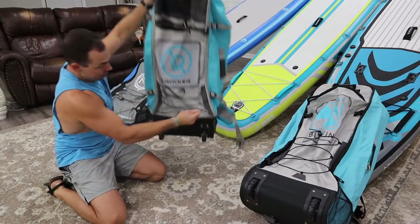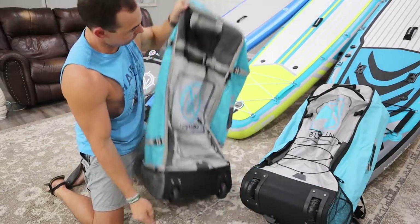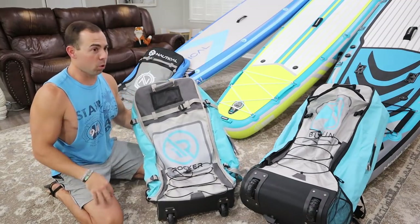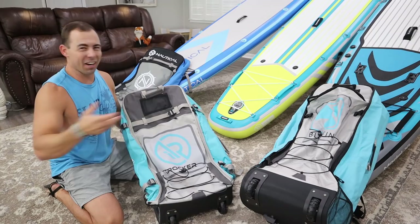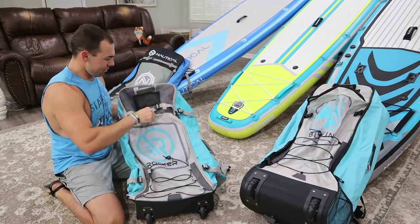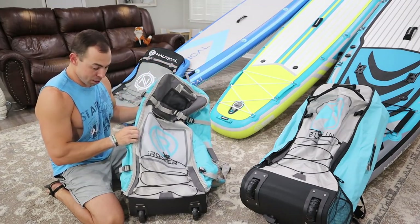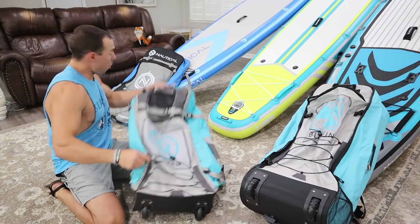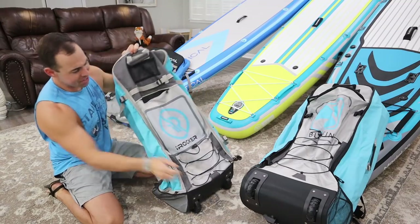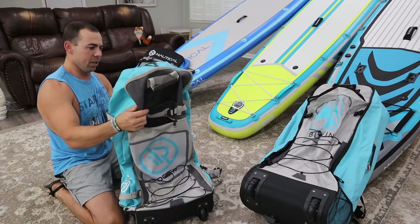One of the big improvements from the Nautical to the iRocker bag is you get wheels — very nice. Once you load it, it's pretty rigid and you can just roll it through an airport, down to the beach, or wherever. You also have a beefier material, better zippers, and some more straps to cinch things down. The main difference is the wheels and a little bit better construction overall.